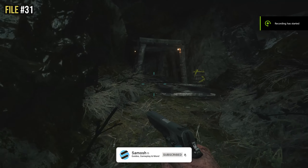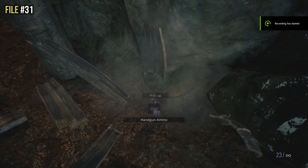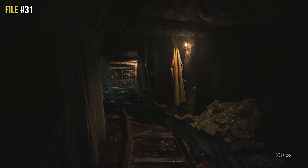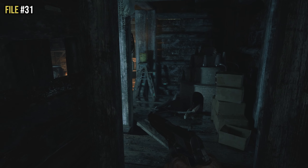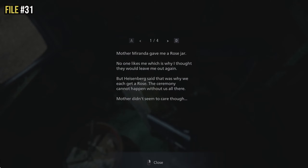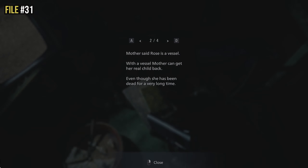After defeating the fish creature, head up into the mine area. Before going out you need to take a left to pick up the key. Once you take that left, you'll see a small TV, and at the base of it is a small stool with a yellow journal. Read that journal and it is file thirty-one.